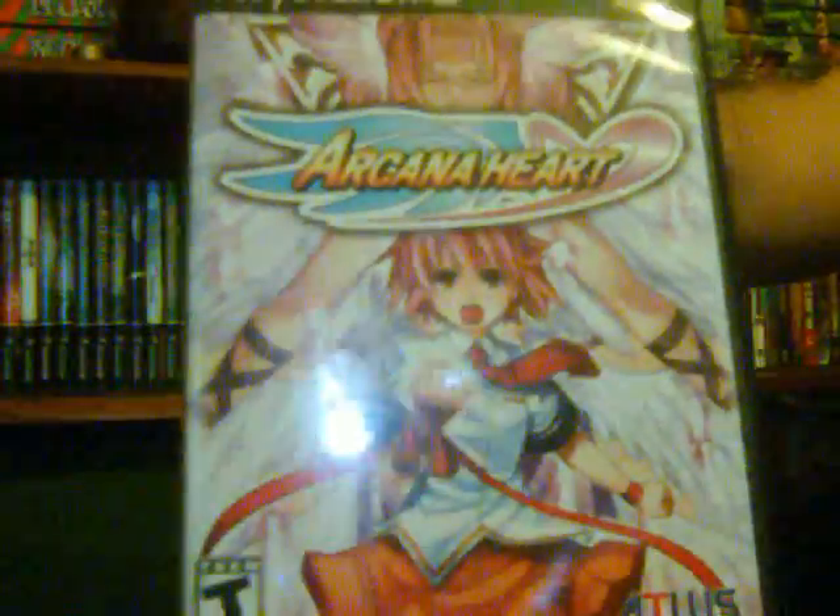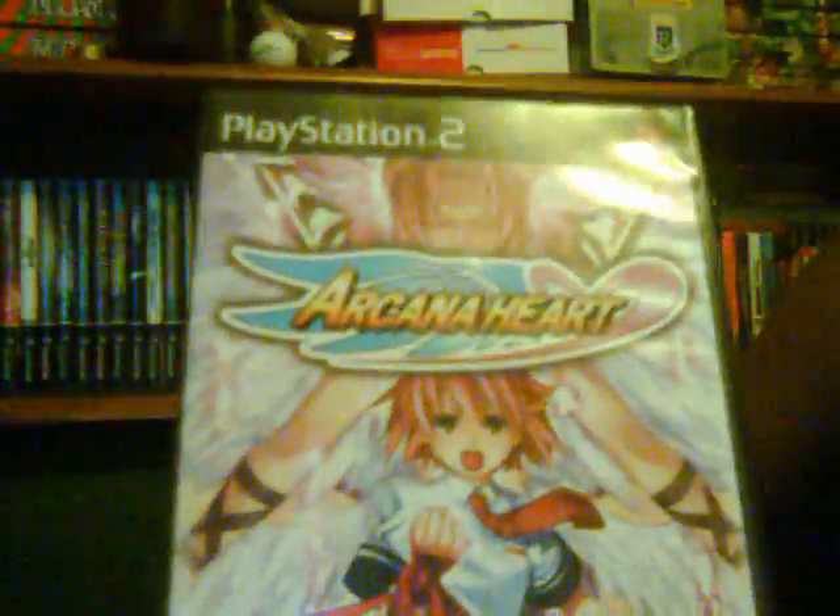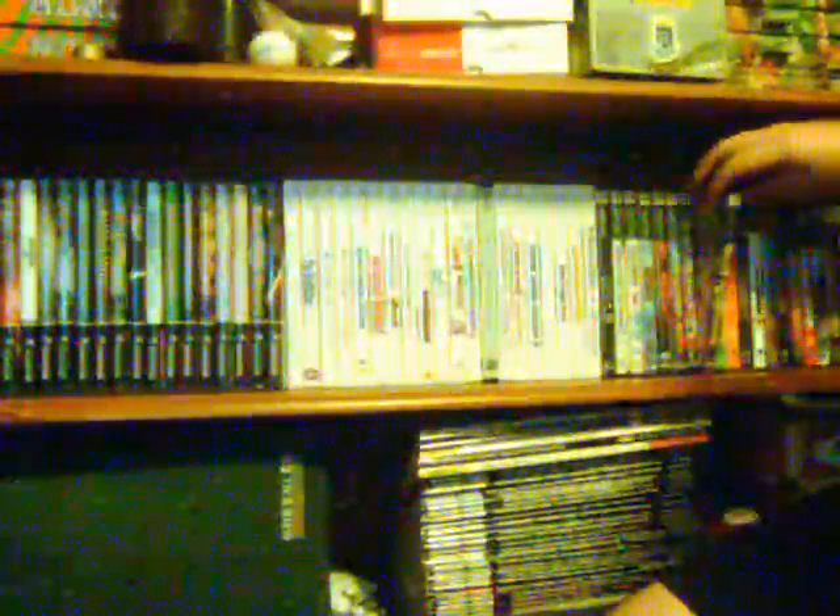Next is kind of the black sheep of fighting games — not so well known — Arcana Heart. I picked it up in April 2008 when it first came out for 30 bucks. It's actually a pretty good little fighting game. The thing to know is that it's an all-female fighting game with no male characters at all. They never released Arcana Heart 2 here in America, but they put Arcana Heart 3 on PSN, which I downloaded before PSN went down — so I have that too.